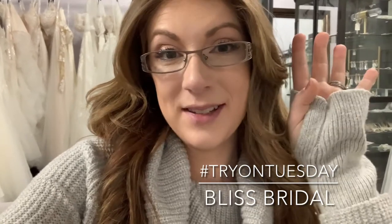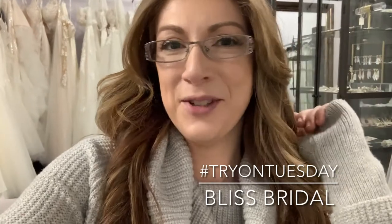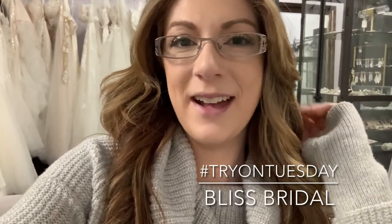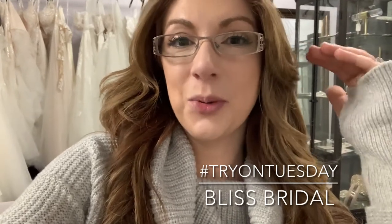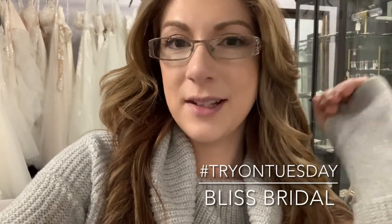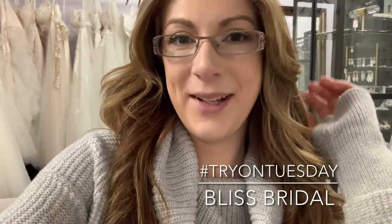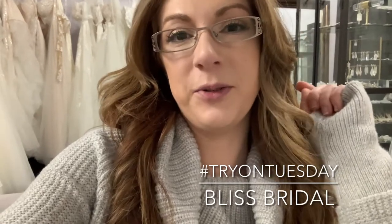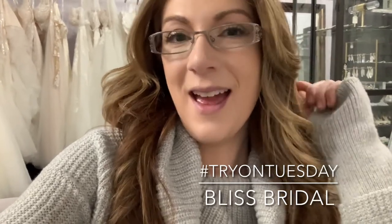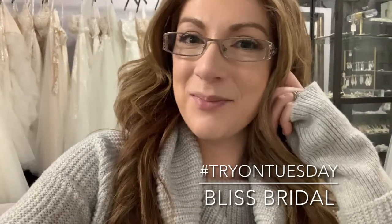So today I have four dresses for you. Two of them are dresses that — I don't know if it's just a trend all of a sudden — but we've had quite a few requests for plain crepe long sleeve dresses with no lace or anything. I've had multiple brides DM us about it. So I have two of those gowns for you today. I also have a beautiful strapless gown from Stella York and a brand new amazing gown from Martina Liana. So we'll get started and of course at the end, let us know what you think.